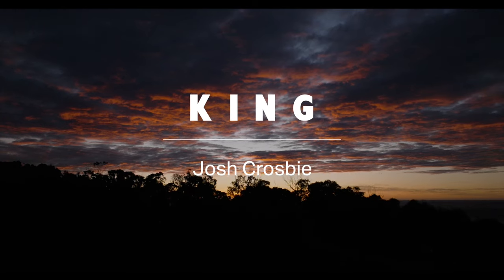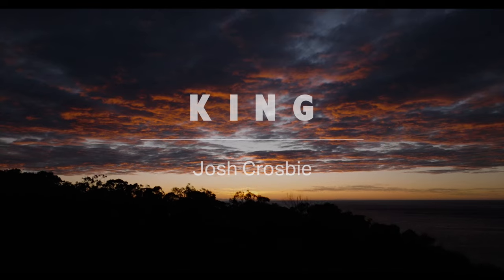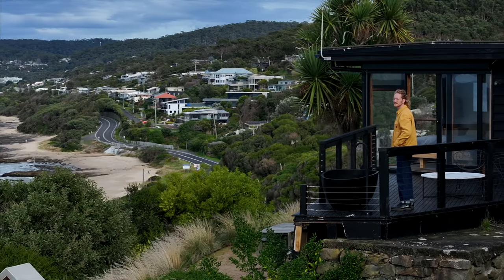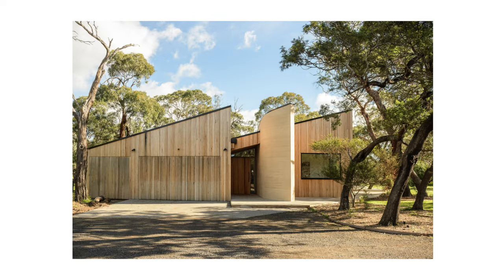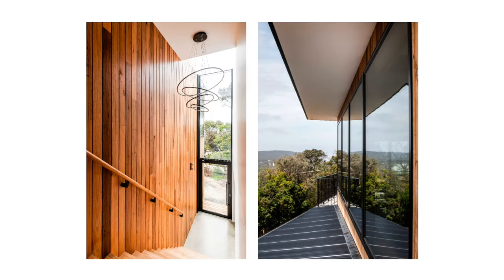My name is Josh Crosby and I'm an architect. I recall as a little boy that I was just fascinated by buildings and the beauty of buildings and the fact that architects as a profession were creating spaces for people to be in, whether it's to live in or to congregate in, and I was really drawn to that.